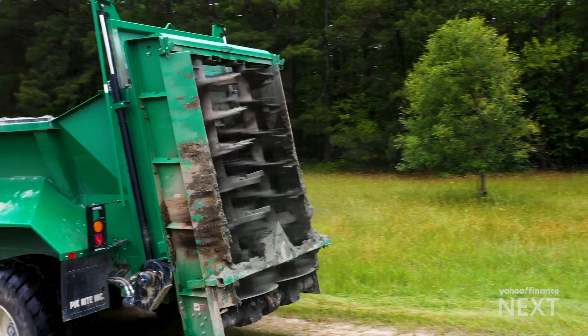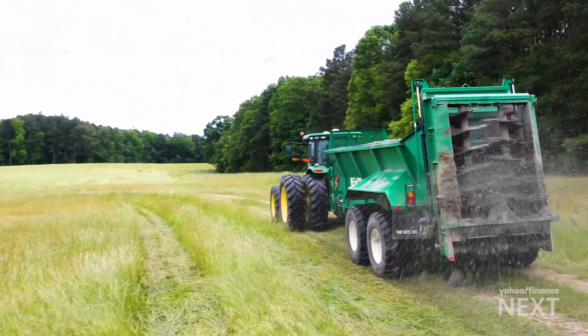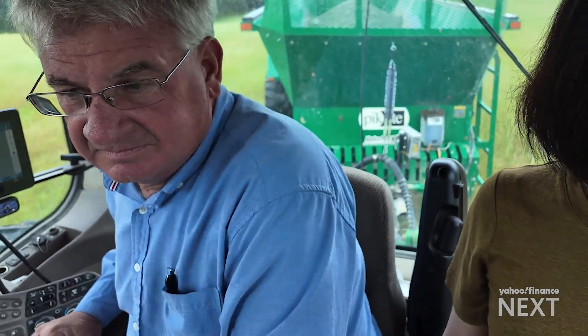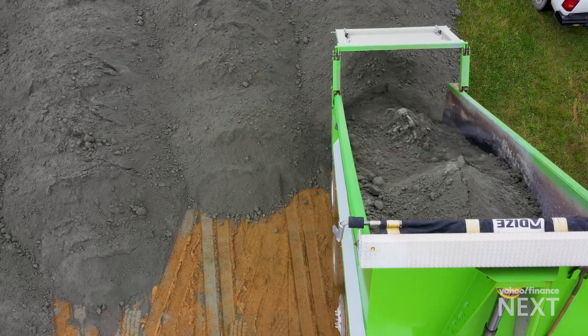The first thing we're going to do is turn our spinner blades on. You can already see a streak where we've already spread out there. Rick Bennett is a third generation farmer trying his hand at a new type of fertilizer — crushed volcanic rock known as basalt.